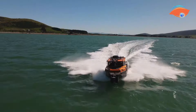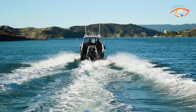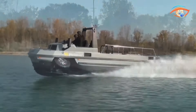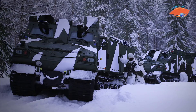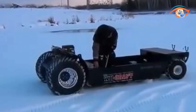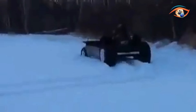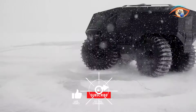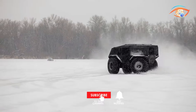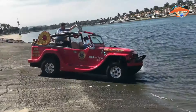Dive into the awe-inspiring world of amphibious vehicles that defy conventional boundaries on this episode of Eye-Catching Tech. These extraordinary machines seamlessly transition from land to water, pushing the limits of innovation. From cutting-edge military prototypes to futuristic civilian concepts, these vehicles will leave you astonished. Join us as we explore the engineering marvels and mind-bending capabilities of these amphibious wonders set to revolutionize the way we traverse both land and water. Buckle up for a mind-blowing adventure.